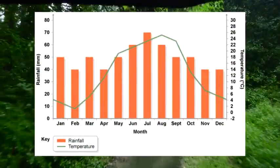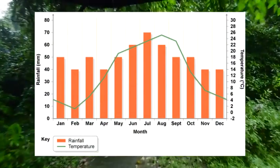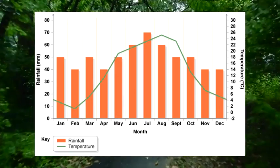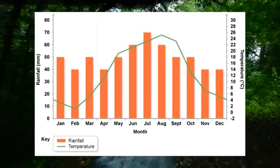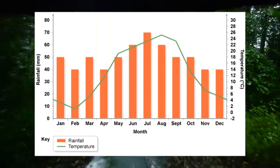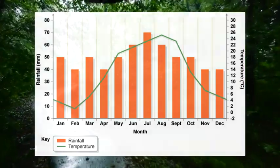The average annual precipitation in these areas ranges from 30 to 60 inches of rain. Temperate Deciduous Forests need to have a growing season of 140 to 200 days with a 4 to 6 month period without frost. The average temperature is around 50 degrees Fahrenheit, with annual temperatures ranging from negative 22 degrees Fahrenheit to 86 degrees Fahrenheit.